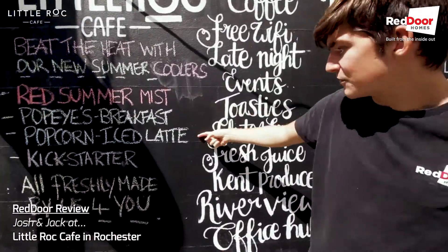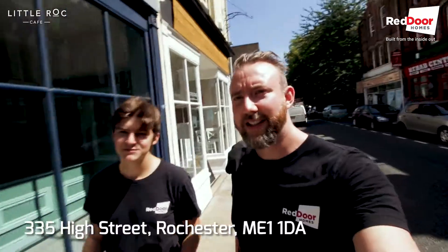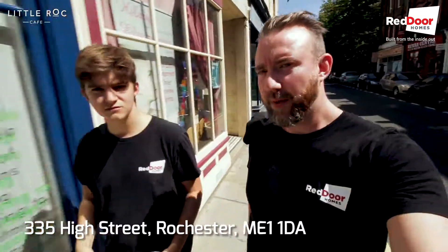So it's a kind of multi-level, multi-purpose community hub. This is the walkie-talkie bit at the end of our videos, which is now tradition. Josh and myself — what do we think of the Little Rock Cafe?